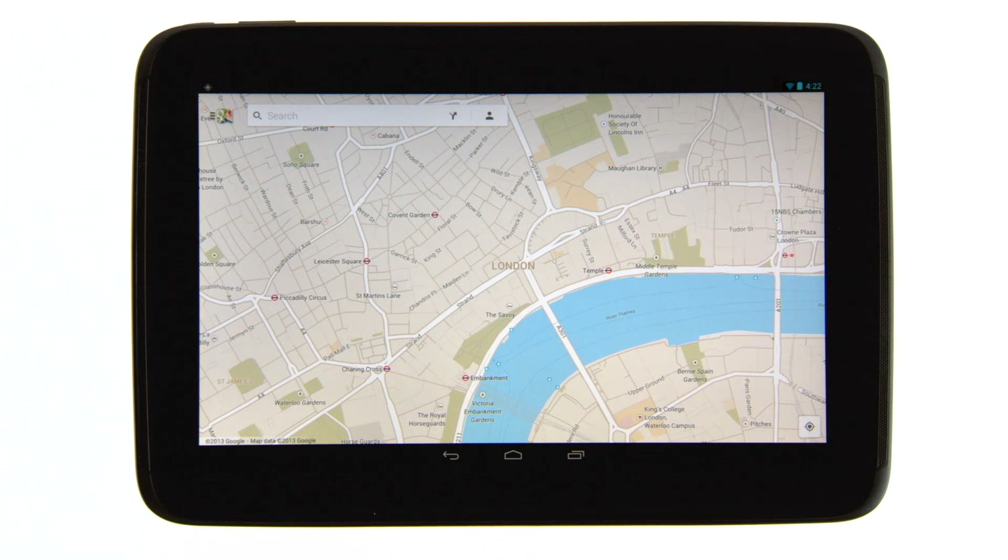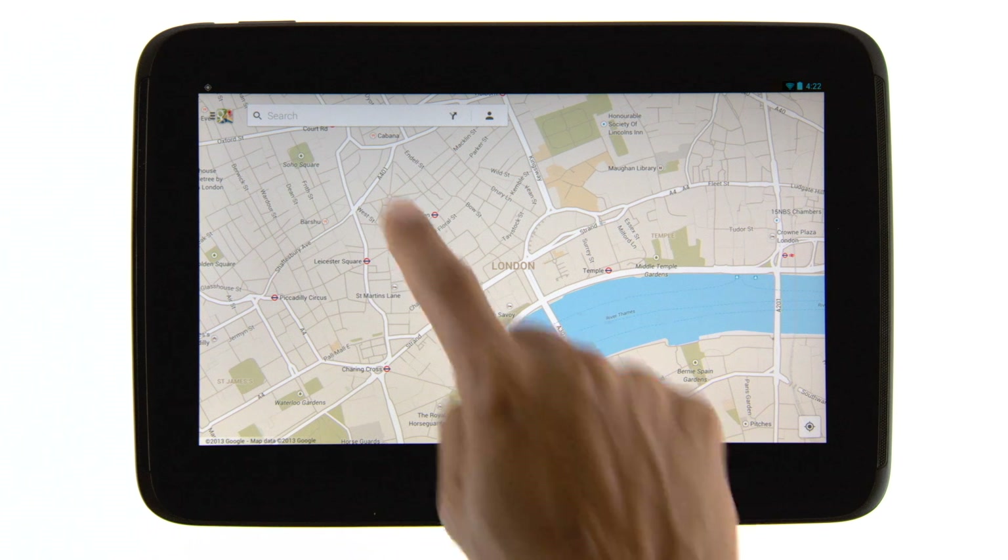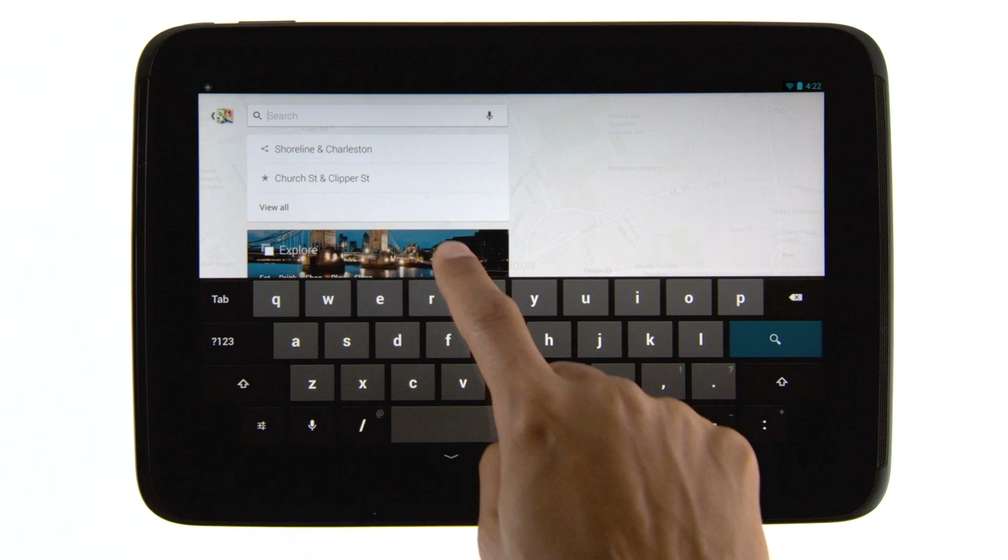Introducing Google Maps for tablets, allowing you to explore the world and discover new places. To get started, tap the search box, then the Explore card.